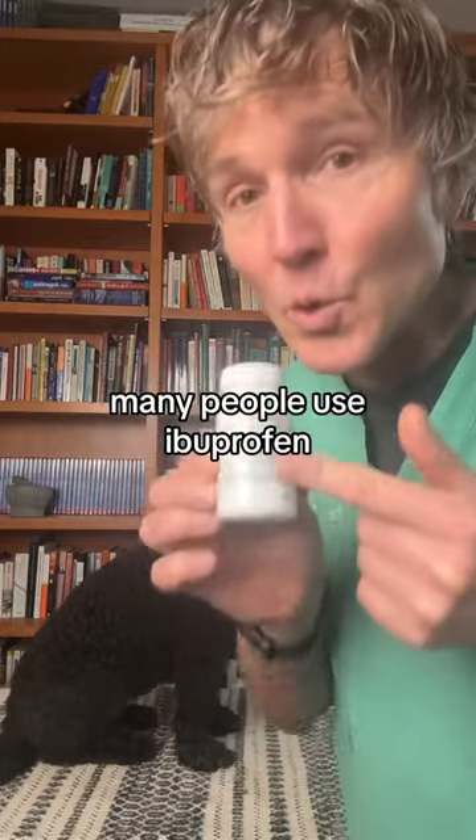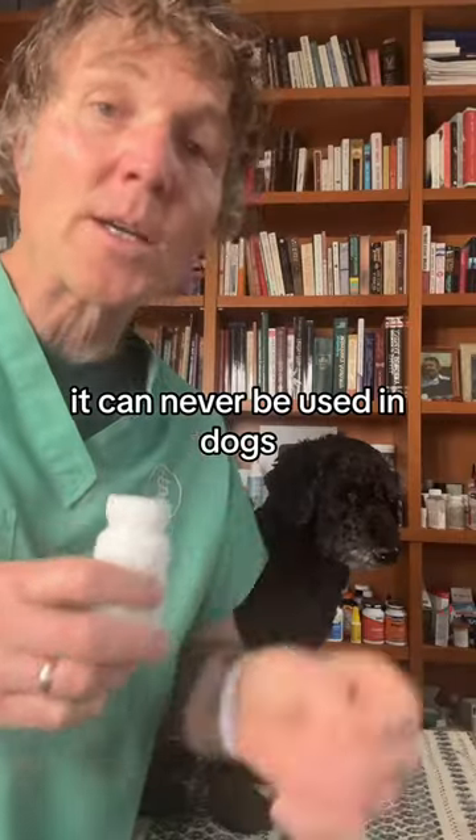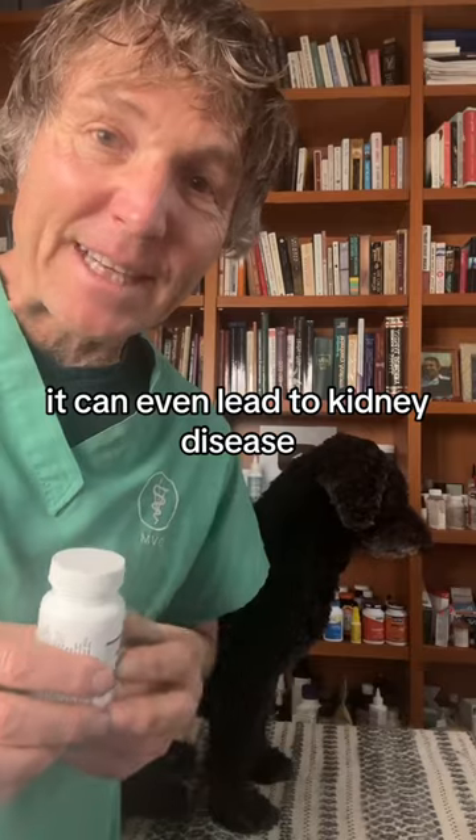For pain and inflammation, many people use ibuprofen. It can never be used in dogs — it can cause stomach ulcers and can even lead to kidney disease.